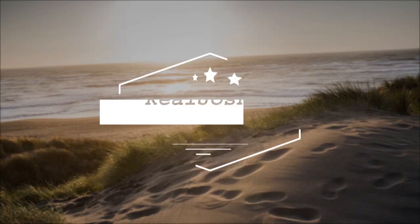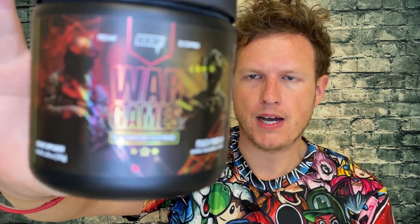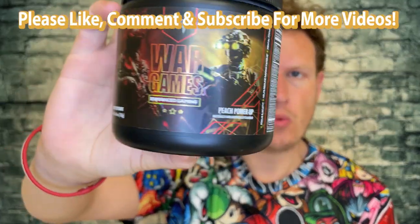Hey, what's up guys, it's Josh here. Today I want to do a little review on this supplement called War Games by the brand Redcon 1.